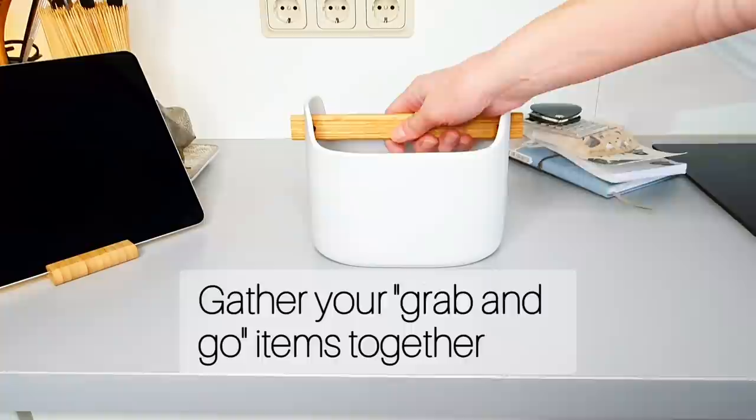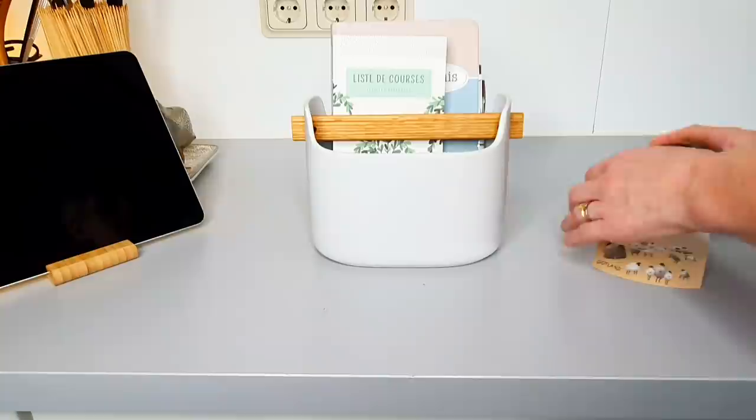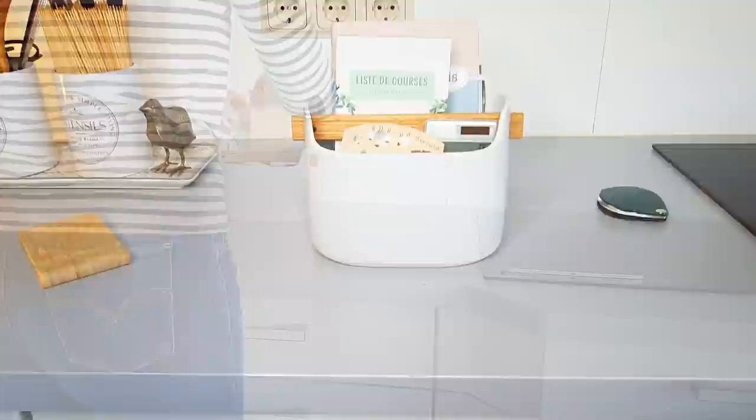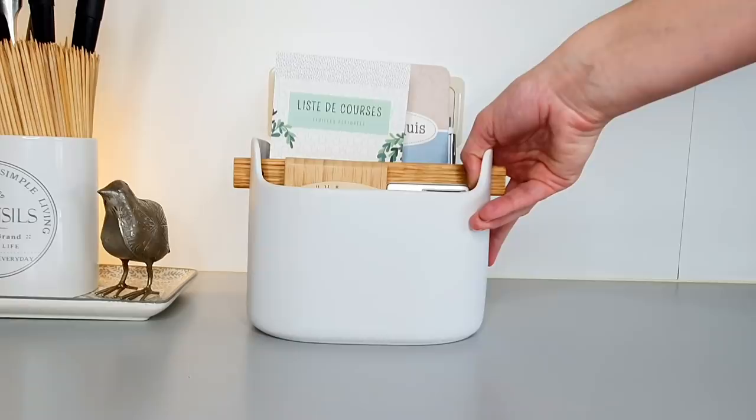If you are like me, you like to keep grab-and-go items in one place at easy reach — not somewhere behind the door or under a lid. A quite tiny box without a lid but with a handle keeps our various notebooks or other frequently used things, and it's easily moved around the house if needed. It can also hide a few sockets behind its back.